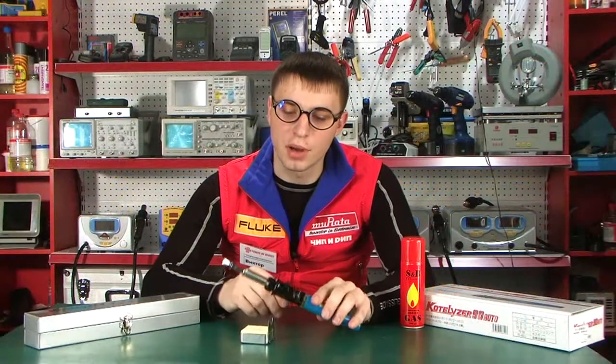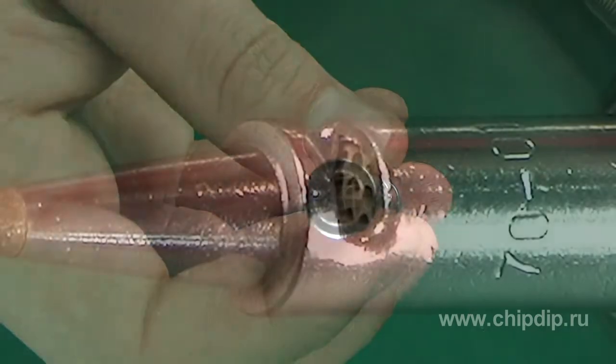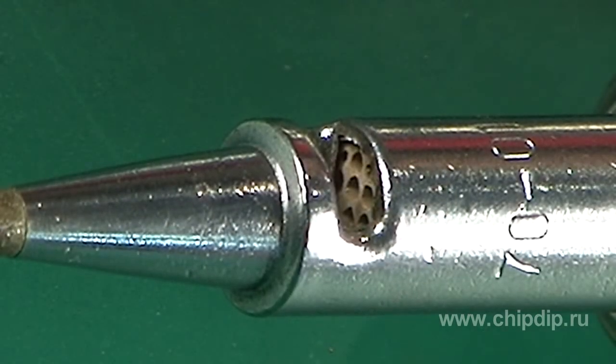Let us consider the soldering iron Cotilizer 90 Auto. The soldering iron is based on gas flameless combustion on the surface of the catalyst. The voluminous ceramic grating on the surface is covered with platinum catalyst. The catalyst is inside the hollow bit.